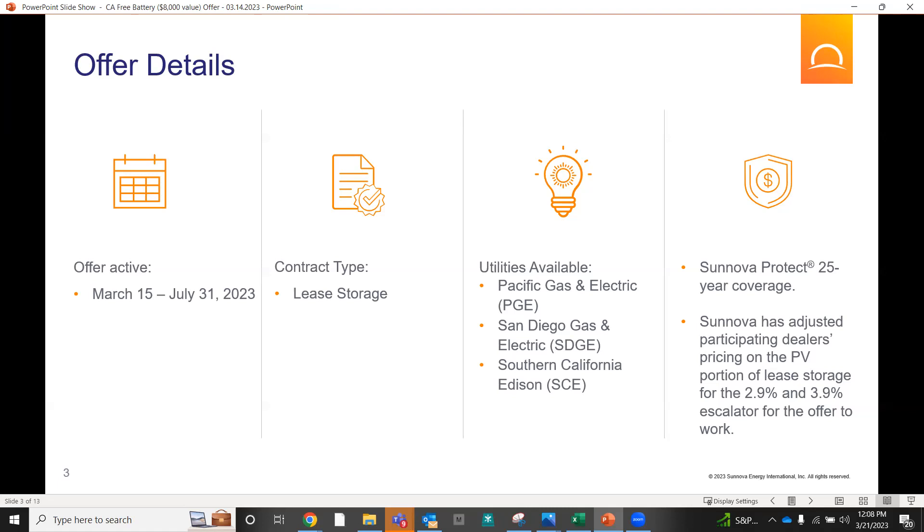We've essentially adjusted pricing on the PV portion of lease storage for 2.9 and 3.9 escalators in order for this to work. Nothing is free, so how can we make this work where it's beneficial for the customer, for you the dealer, and the rep? And how can Sunova get as many of these systems out as possible? I'll go into more detail as to how we figured that.